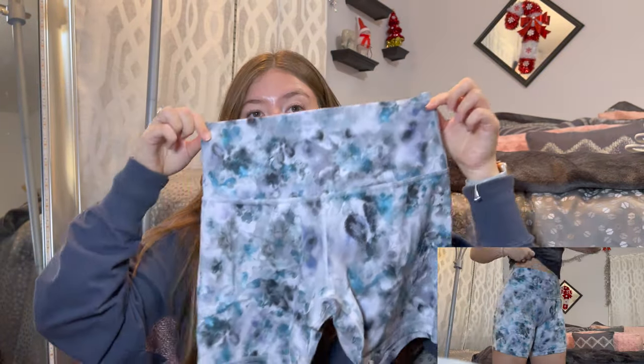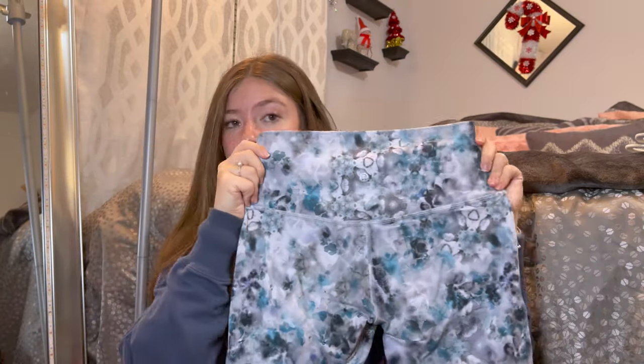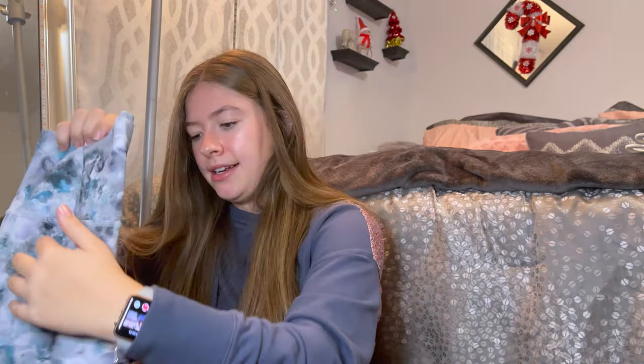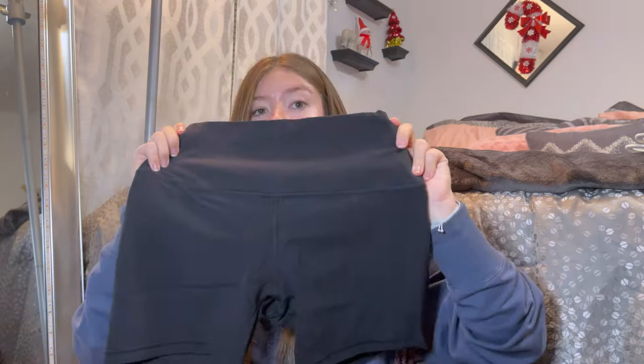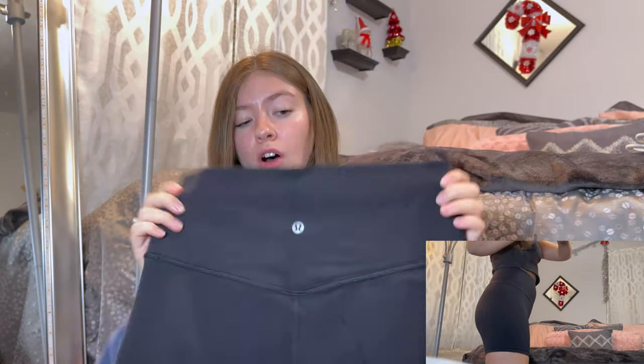I have two pairs of biker shorts. I have this multi floral kaleidoscope print in six-inch, size 8 — I got those on sale with a matching align tank. I also just got the plain black six-inch shorts, also size 8, off the website for around $35.